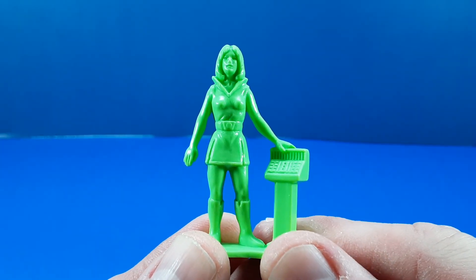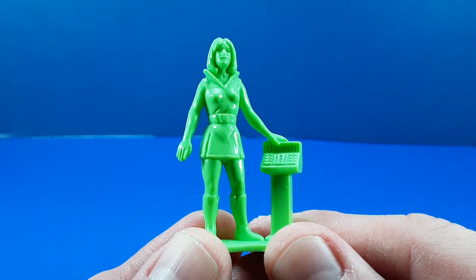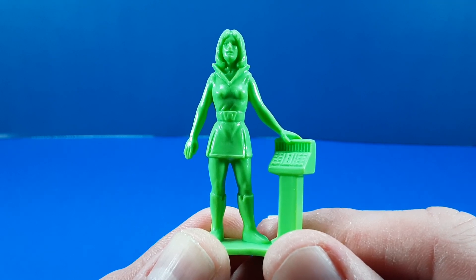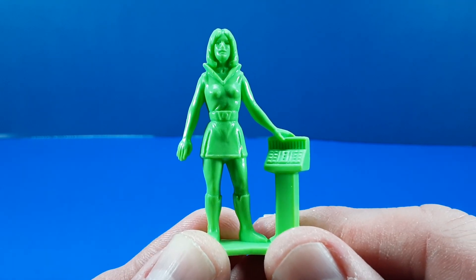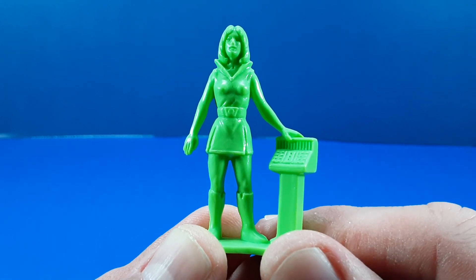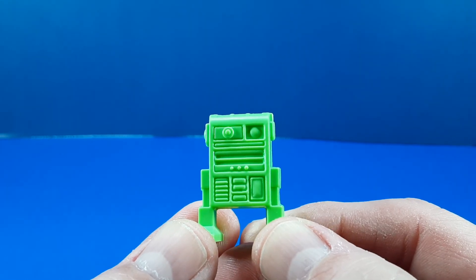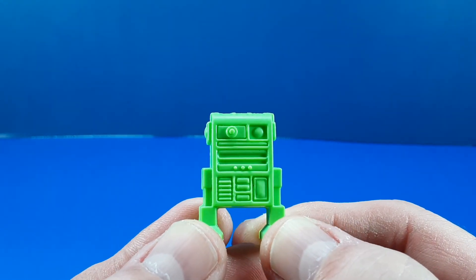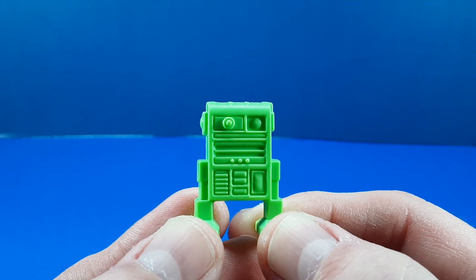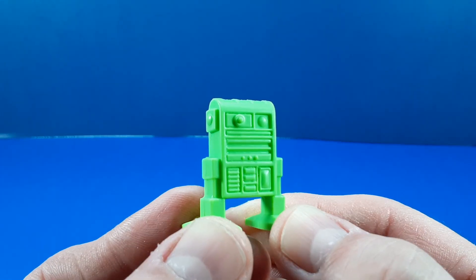Next, we have the only female character in the assortment, who I call the Princess, who is permanently attached to a computer console. Her outfit reminds me of the uniforms that female characters wore in the original Star Trek series, with the miniskirt and go-go boots. Of course, what would a sci-fi series be without a robot? This is our robot for the Galaxy Laser Team — looks to be inspired by R2-D2, but rather than being shaped like a trash can, this guy is shaped more like a mailbox.